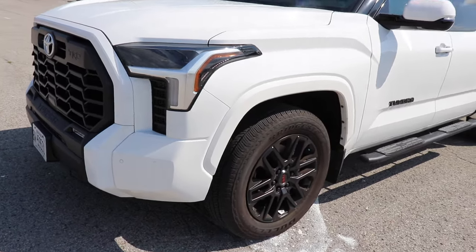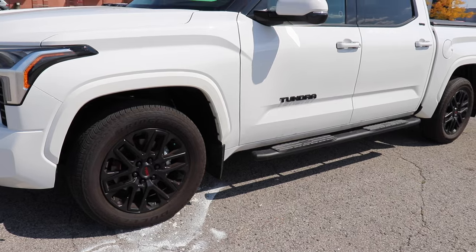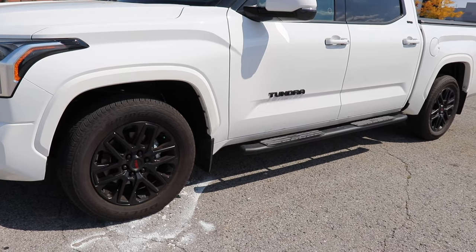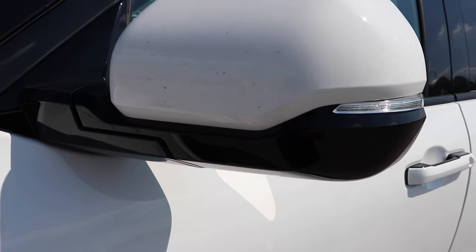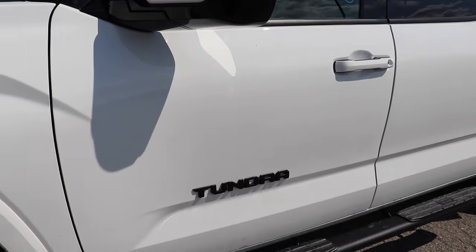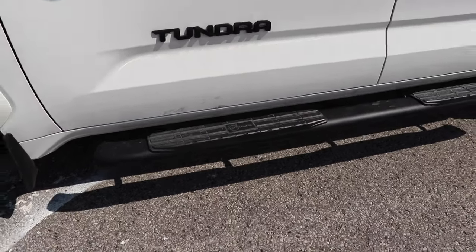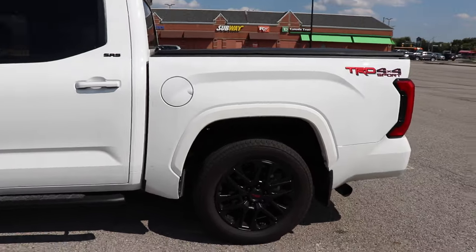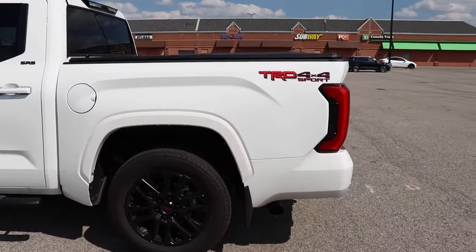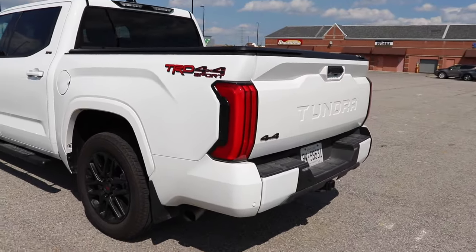Coming to the side, we have the TRD blacked-out rims and the steps also blacked out, making the car look nicer. The two-tone color, your mirrors with a turn signal on them, and the blacked-out badges all contribute. I really do like the black and white color combo on the car — like I said, it makes it look sporty.